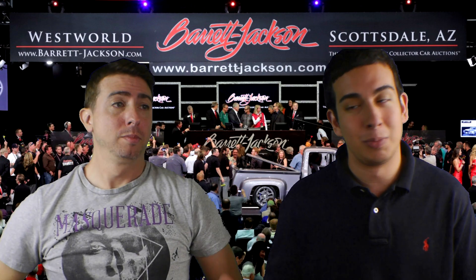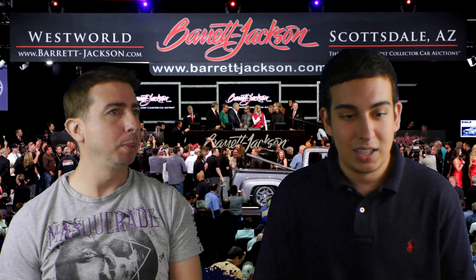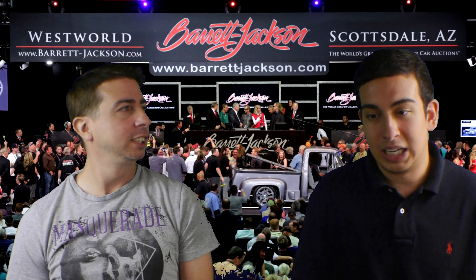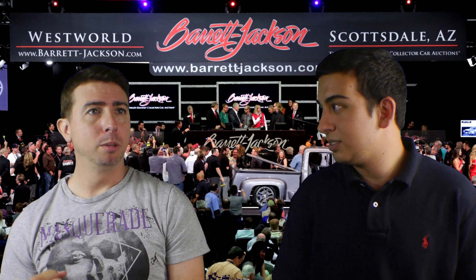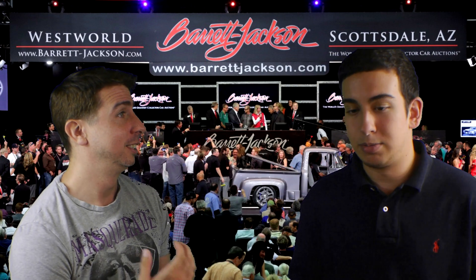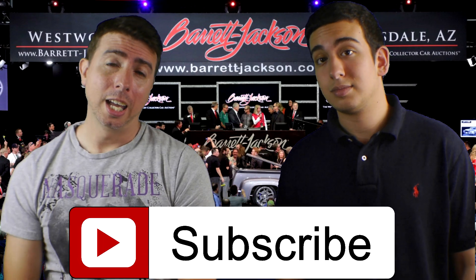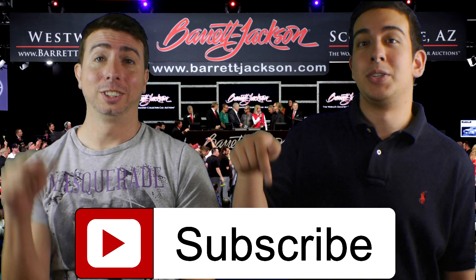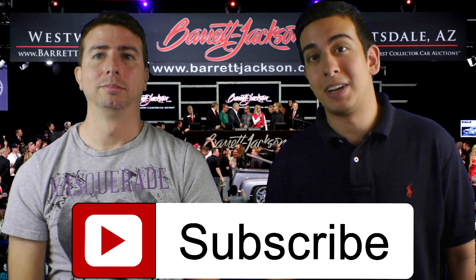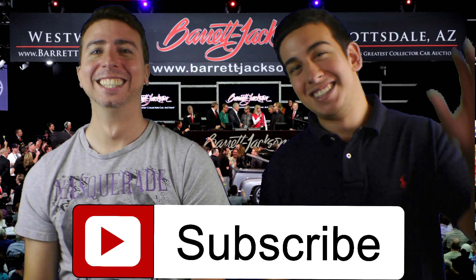Now let's move right into the animal segment. Brian gives some clues: it's black, it's very fast, and it is a cat. Cheetah? No — it's got no spots. It's the black panther! Thanks for watching, please comment, like, and share. Don't forget to hit the subscribe button right here, and we'll see you guys next week.